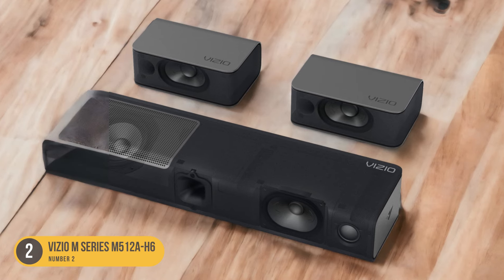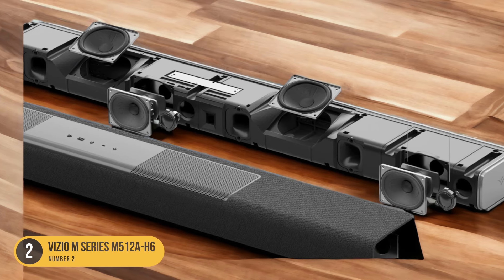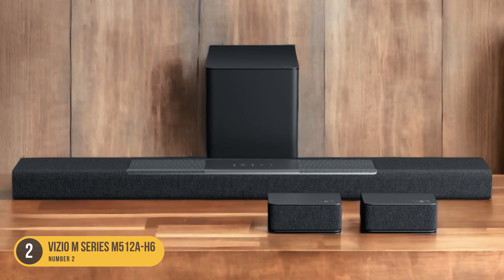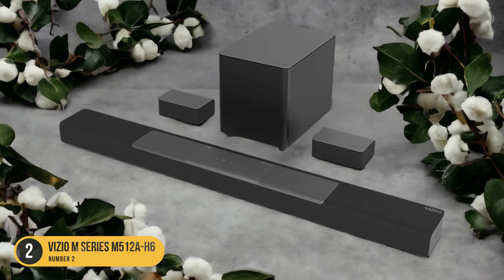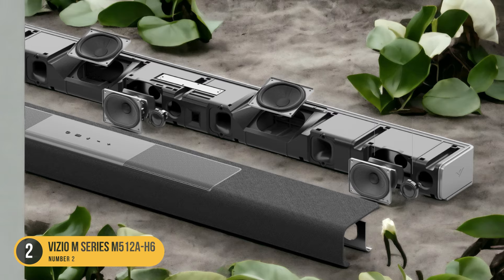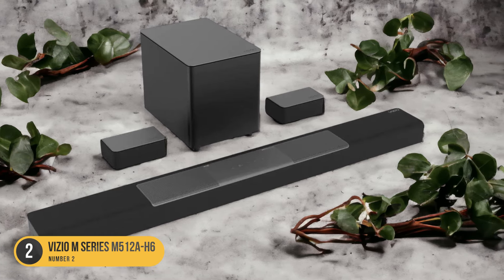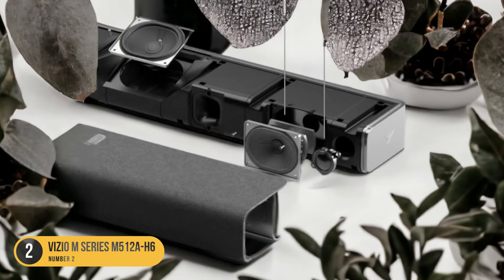The Vizio M Series M512 AH6 also offers similar sound enhancement features as the Vizio Elevate, such as voice enhancement and night mode, allowing for customization to suit your preferences. However, the soundstage of the M512 AH6 is less wide and immersive compared to the Vizio Elevate. Furthermore, the M512 AH6 doesn't have up-firing drivers in its satellite speakers, meaning there may be less action behind the listener. The clear vocal reproduction and inclusion of satellite speakers still make it a solid choice for dialogue-heavy content.